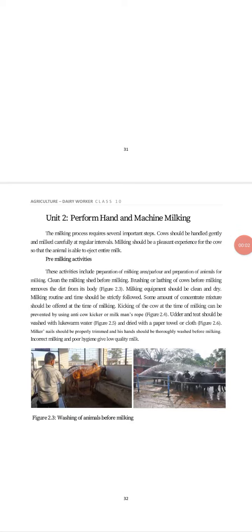Hello dear students, today we are going to start our unit second — diet to perform hand and machine milking.